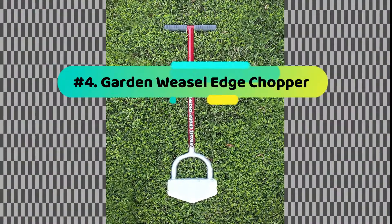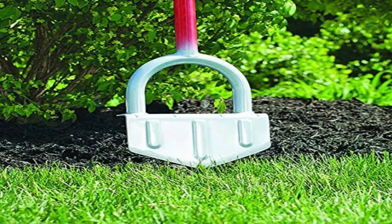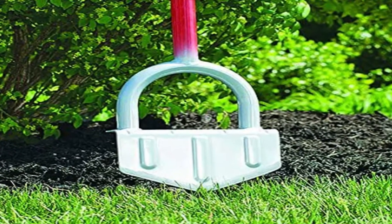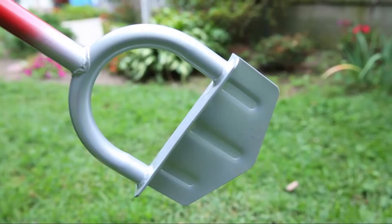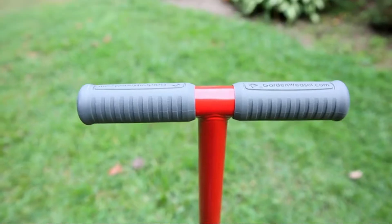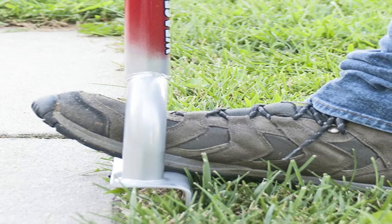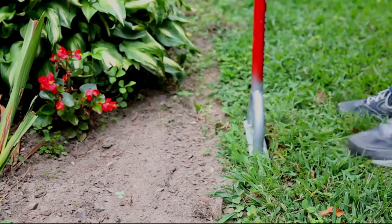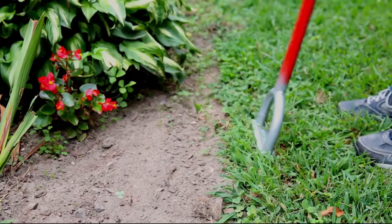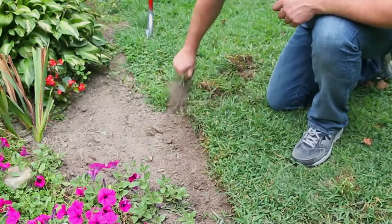Number 4: Garden Weasel Edge Chopper. If your backyard is looking terrible due to grasses and objects present, then look for the Garden Weasel Edge Chopper. This tool leaves you with a well-trimmed garden free of disturbing weeds and other objects. It has a long handle and a comfortable design for ease of use. The model features a durable construction, hence the best for your garden. You will love its design, the warranty terms, and the services offered.